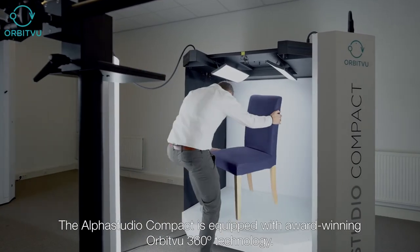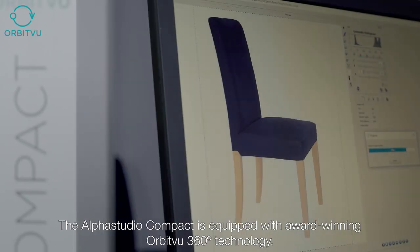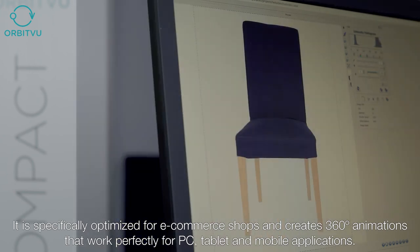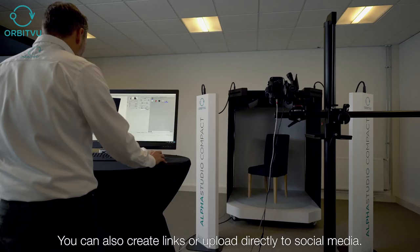The Alpha Studio Compact is equipped with award-winning Orbit View 360-degree technology, specifically optimized for e-commerce shops, and creates 360-degree animations for PC, tablet, and mobile applications. You can also create links or upload directly to social media.